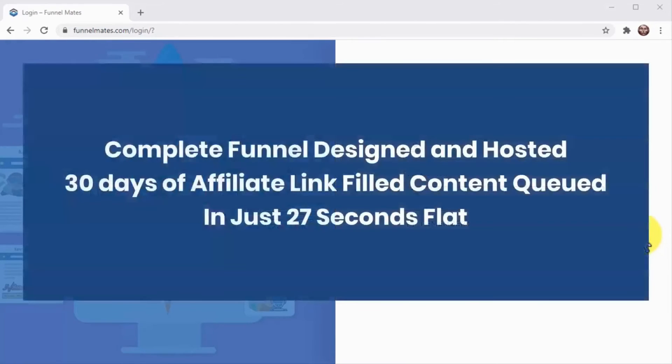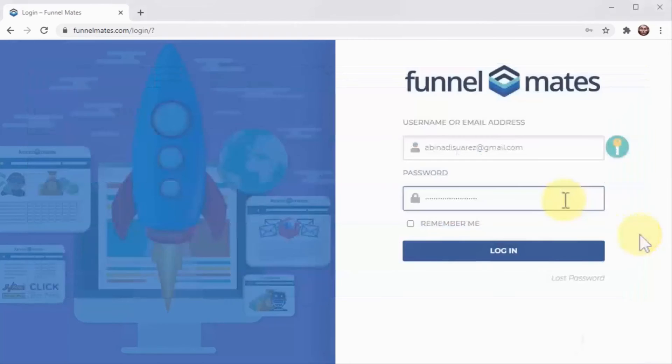Want to see how fast and easy it is to get a complete funnel designed and hosted, plus 30 days of affiliate-link-filled content queued, in just 27 seconds flat? Then check this out. Ready? On your marks — let's do this!